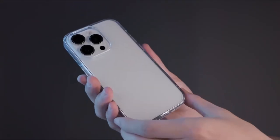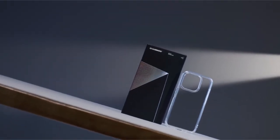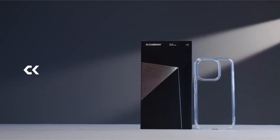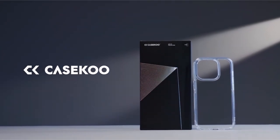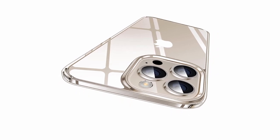So guys, that was the video about the best iPhone 15 Pro accessories. All the links are given in the description — do check them out. If you enjoyed the video, hit the like button and subscribe to our channel for more videos. Thank you, and have a great week!